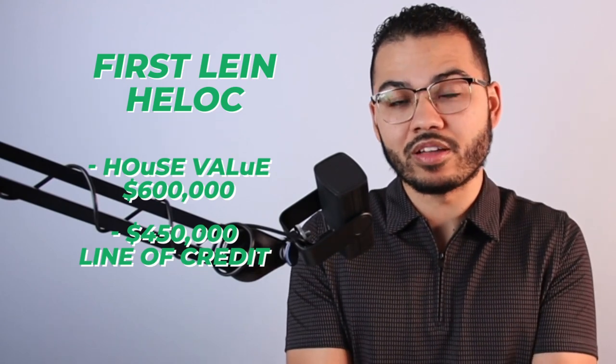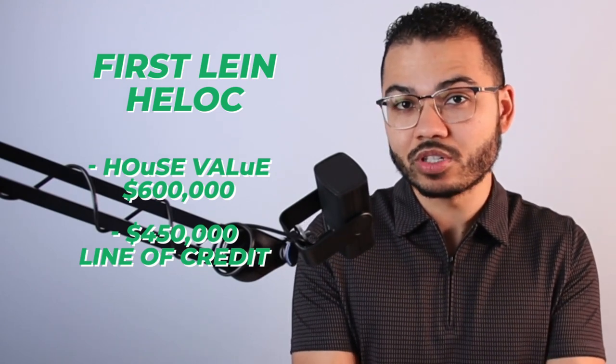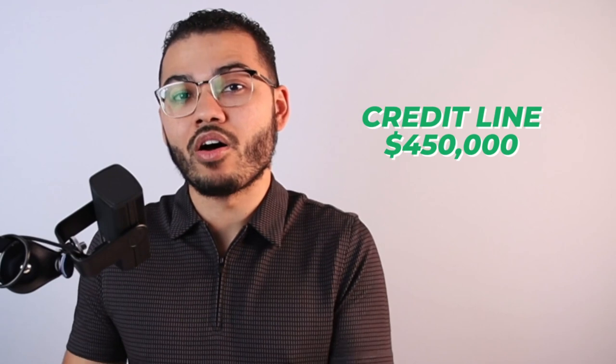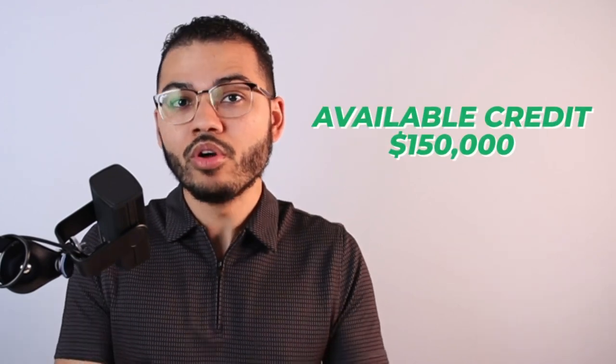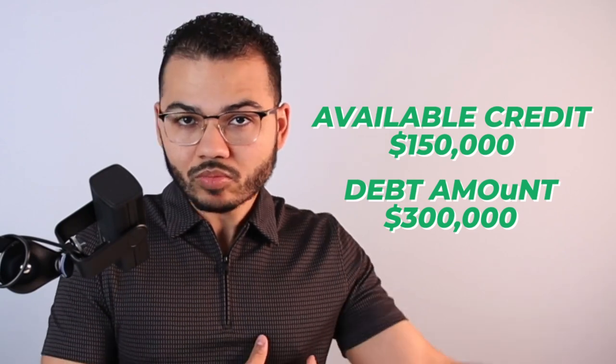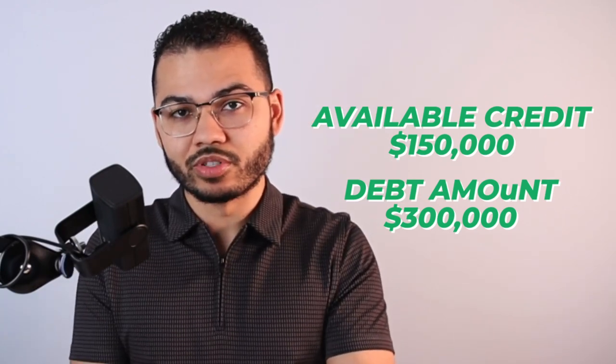You have a $450,000 line of credit and you owe $300,000 on it. The loan part is the $300,000 owed; the line of credit part is the $450,000. So $150,000 is at your disposal, while $300,000 is currently being used by that previous debt you moved over. Then there's the checking account feature where you can pay bills and deposit paychecks.